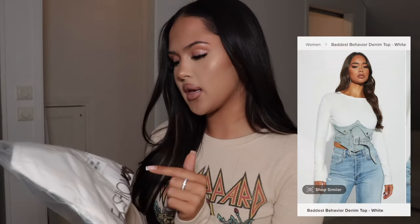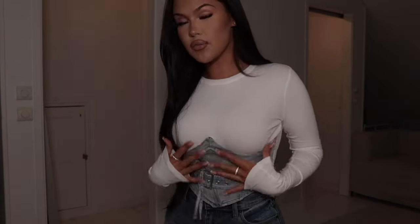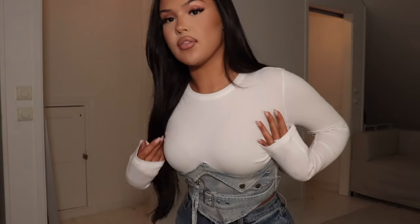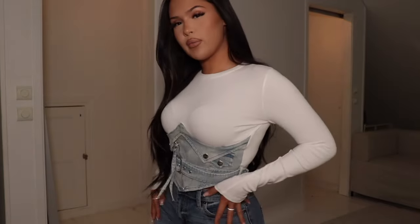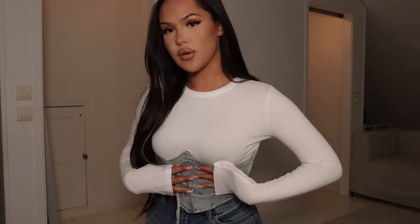For the next item I've been looking forward to trying this one — it's a bit random but it still looks good. It's called the Baddest Behavior Denim Top and I got a size S. I actually love this top — it's so different. The white part is really really soft and then you have this corset detail. I probably wouldn't wear it with these jeans but something white or a lighter pair of jeans. This top is also a 10 out of 10.